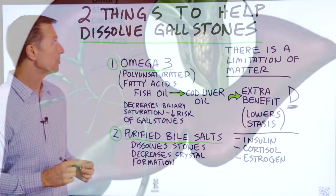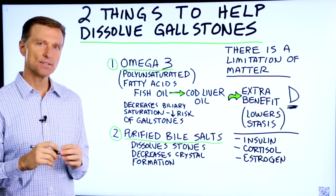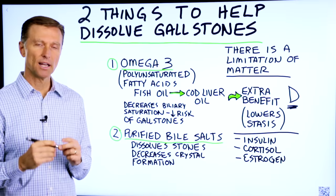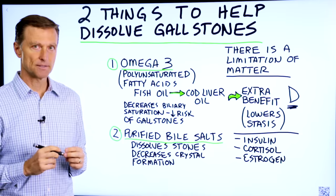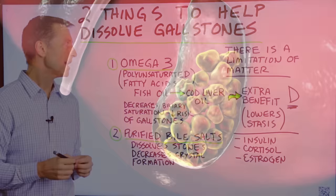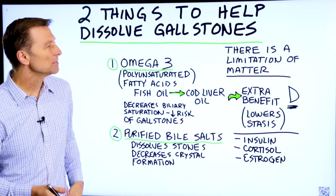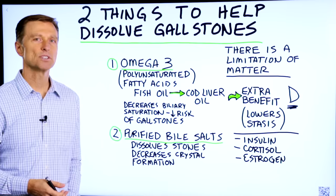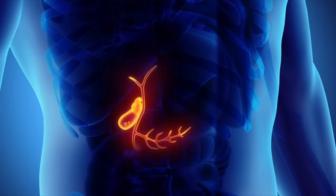Let's talk about the two things that can help you dissolve gallstones. Anything that I say is not meant to replace medical care — check with your doctor before implementing this advice. Also, there's a limitation: if your gallbladder is completely filled with stones, it's going to be unlikely that you'll be able to dissolve all of them. So I'm talking about if you have one or two stones — you may want to try this first.